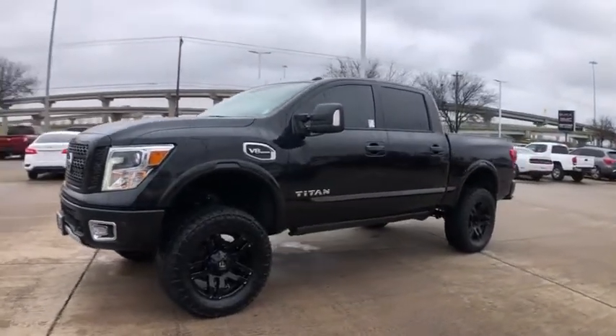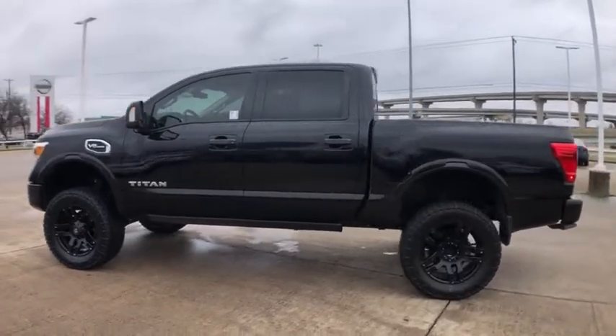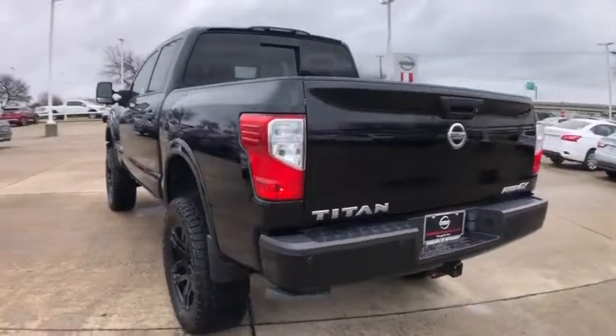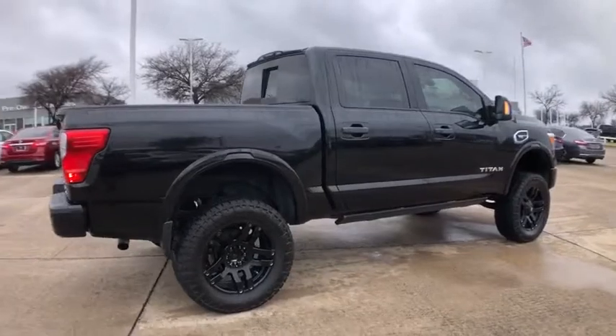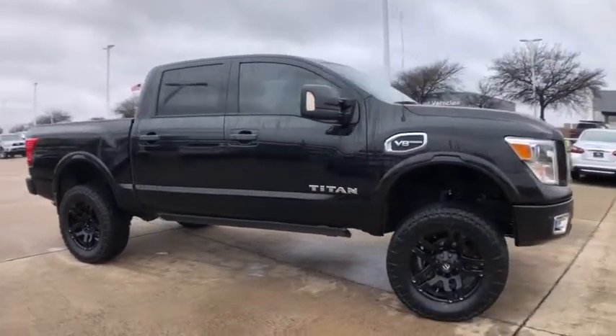Looking for the right vehicle? Check out the 2017 Nissan Titan. The Titan houses the Endurance V8 engine, the largest standard truck engine in its class. But the benefits don't stop there. The massive interior cabin boasts a fold-up rear bench seat and a flat loading floor. When it comes to power and comfort, the Titan can't be beat.